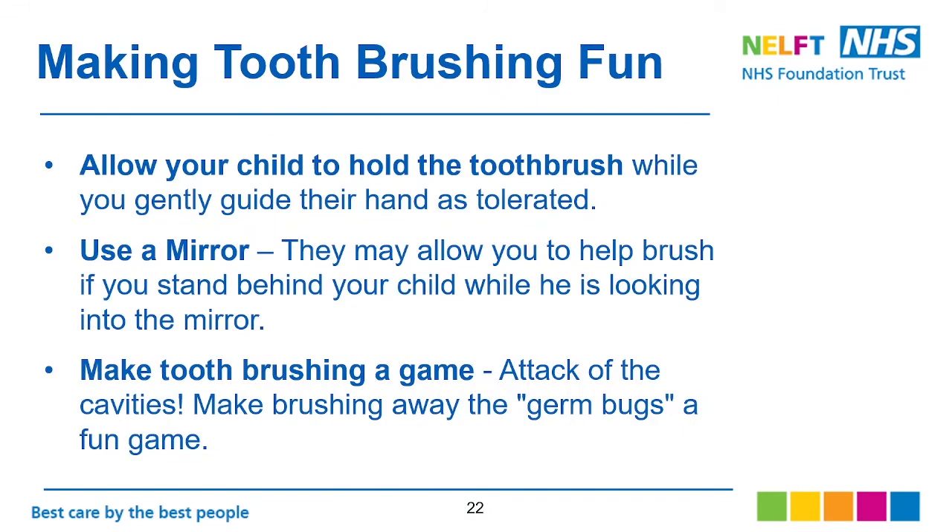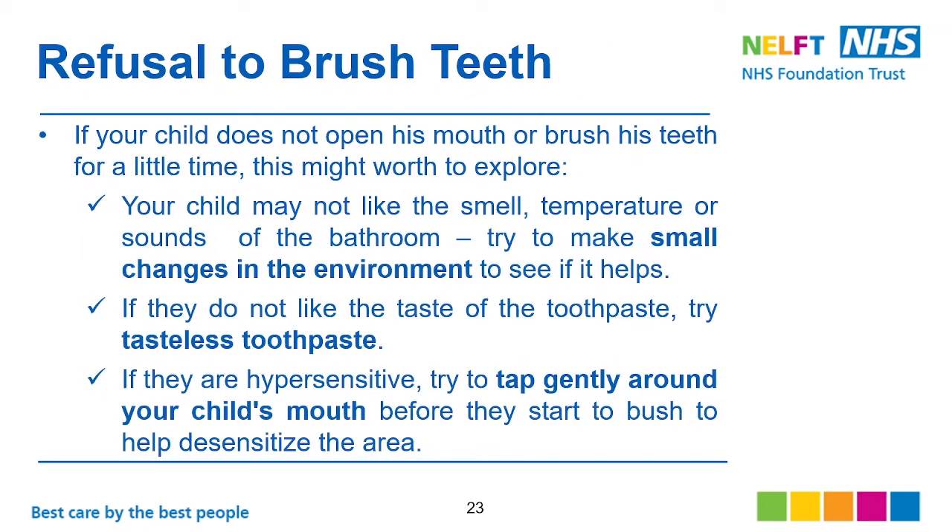To make it fun, allow your child to hold the toothbrush while you gently guide their hand as tolerated. Use a mirror so they can see what they're doing. Make toothbrushing a game — like tackling the cavities or brushing away the germs and bugs. If your child doesn't open their mouth or brushes only a little, explore whether they may not like the smell, temperature, or sound of the bathroom, and try making small changes to the environment to see if it helps.